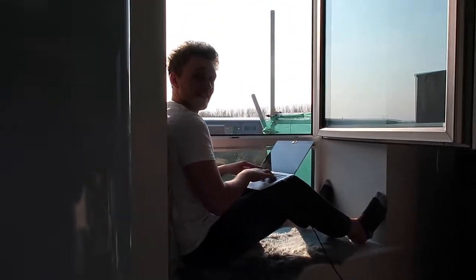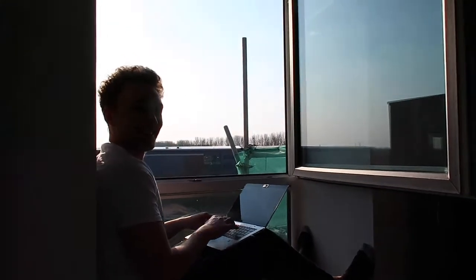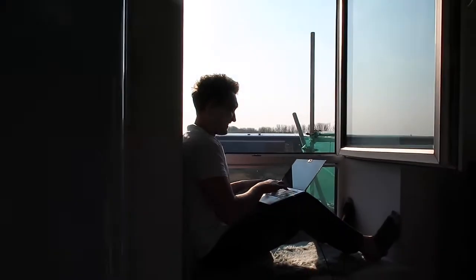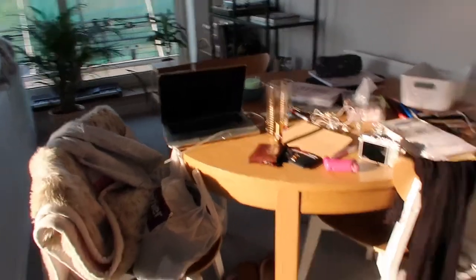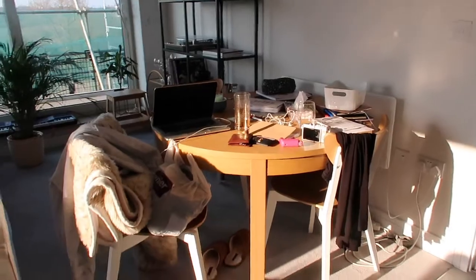A little realization we made recently is that our window can actually open all the way! We've set up a little workstation here — we moved all the bits that used to be on the windowsill and put a little blanket and pillow there instead. We've basically set up a little window seat so we can sit, enjoy some fresh air and sunshine in the afternoon when the sun hits directly. We don't have access to our balcony at the moment because they're redoing it and have changed the lock, so this is how we get some fresh air in the flat.